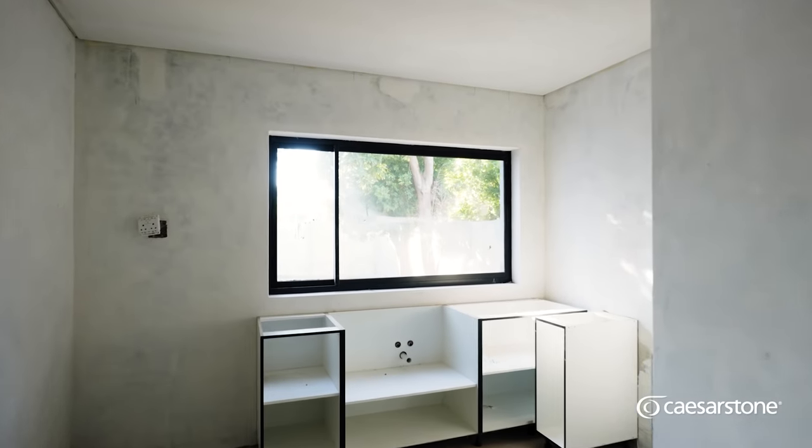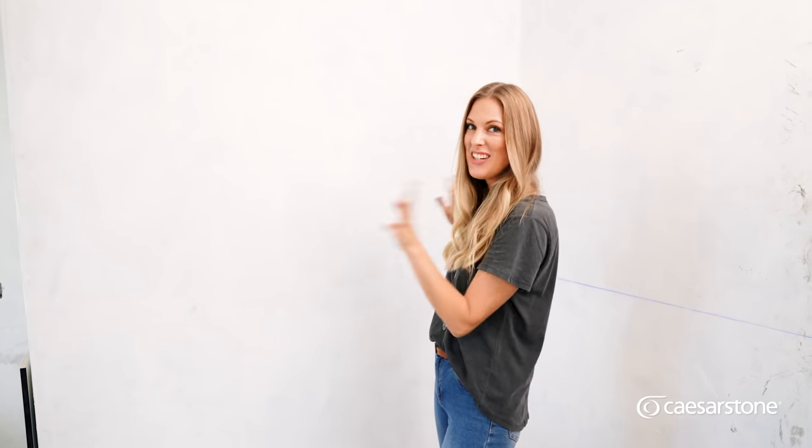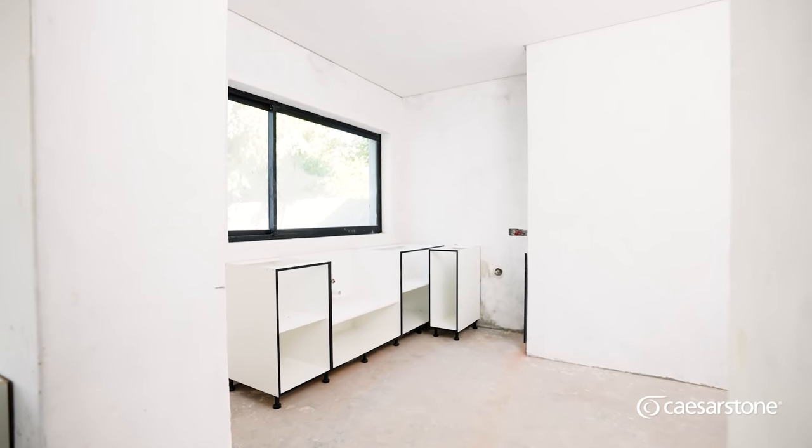Moving on to the mudroom — this is our mudroom slash scullery area. For those that don't know what a mudroom is, we wanted a space where when the kids come home, they can take their shoes off and hang up their school bags, and we can hide all that junk they bring in. And then we've got our scullery area, which is your standard functional scullery.